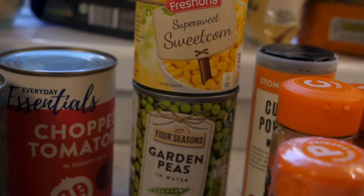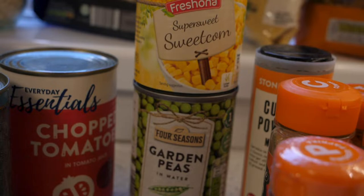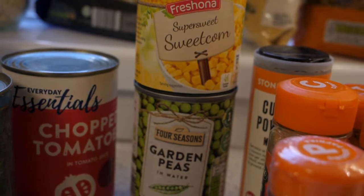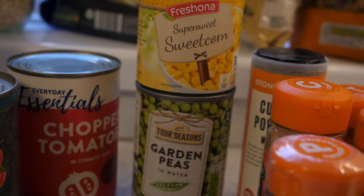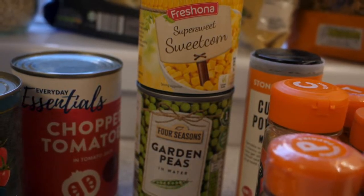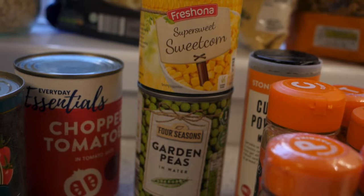Always good to have a selection of tinned or frozen vegetables. Then if you haven't had the chance to go out to buy fresh you can just open one of those and use it in whichever dish. They also count towards one of your five a day.